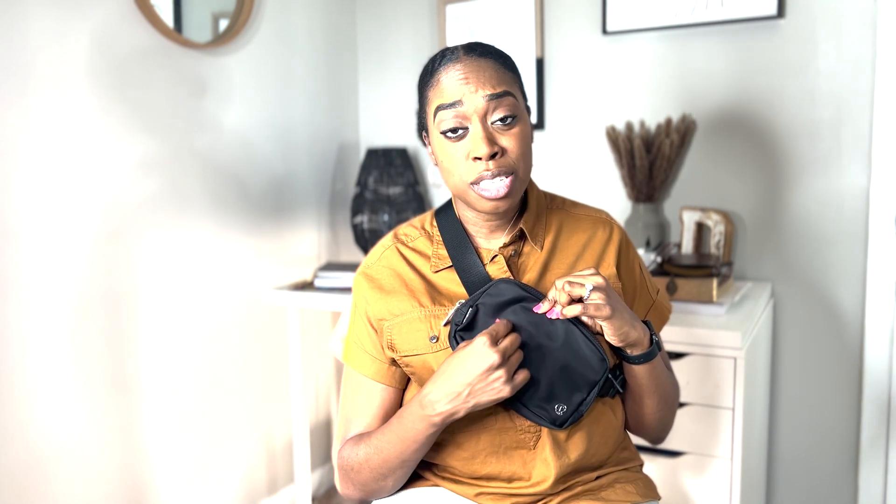It comes in a lot of different colors — cute colors, bright colors — but I got black because I have kids and I don't like spots or dirt on my bags. It's made of polyester so you can spot clean it, but I just prefer not to have lighter colors in bags at all.